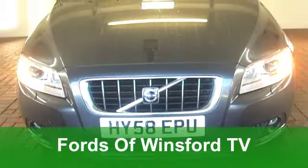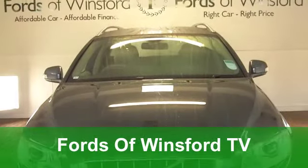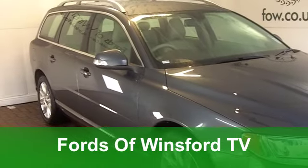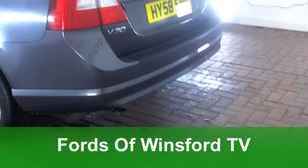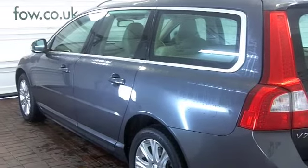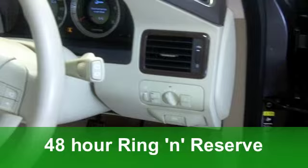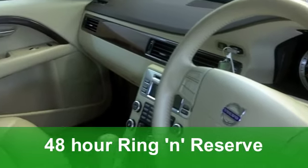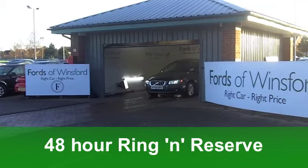Here we have a very smart and very practical Volvo V70, an estate version from 2008. Under the bonnet we've got a 2.4 diesel engine and the trim on this one is an SE Luxe, so it's a very nice car indeed. On the clock we're looking at just around 36,000 miles, which is below average for its year. It's been well looked after.